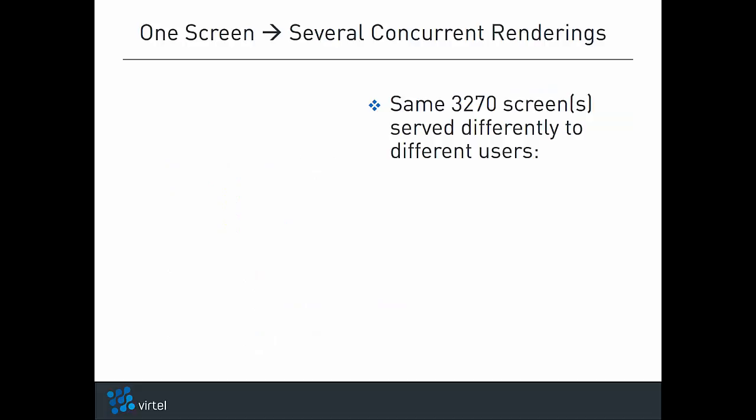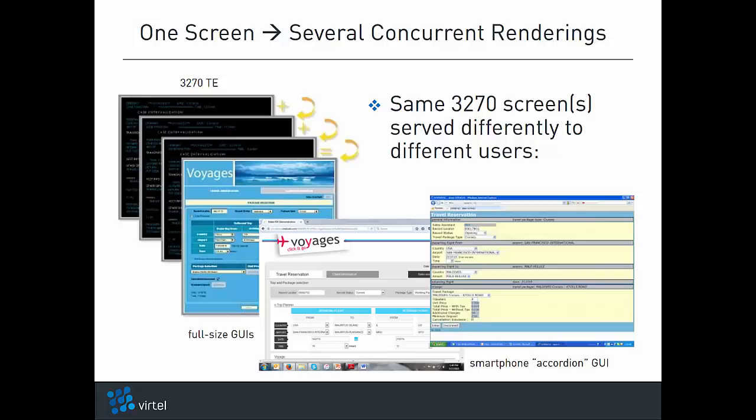Note that with Vertel Web Modernization, the same 3270 screens can be served concurrently to different users with different ergonomics. While some users are served a full-sized GUI, other users can be served at the same time a smartphone accordion-style GUI, or even traditional 3270 green screens. The underlying host application is unaware of the different ways in which its screens are served to its users.